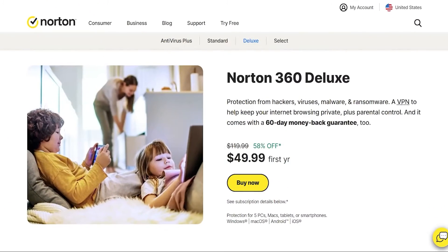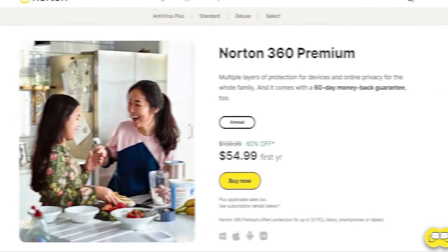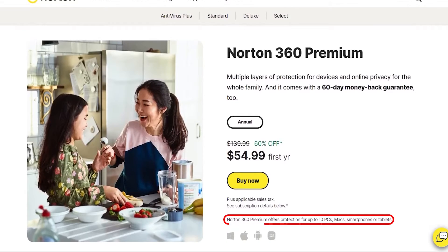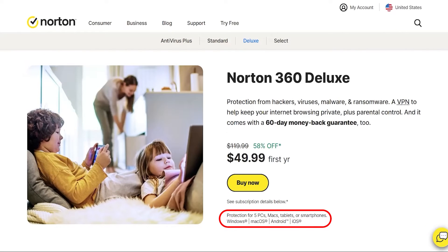Now let's talk about the differences between the two. At first glance, these two plans might look identical, yet the premium one is around $5 more expensive. So what's the reason? Well, for starters, the premium plan would allow you to secure up to 10 devices with one subscription, which is almost double that of the deluxe plan, which is 5 devices.